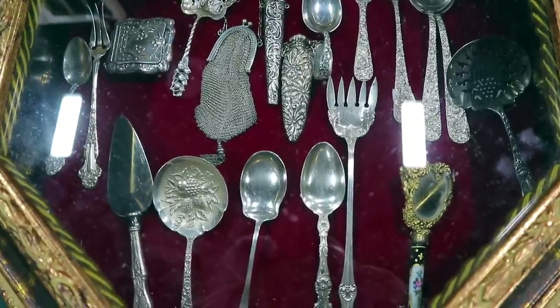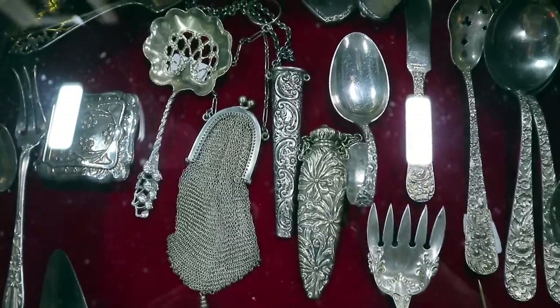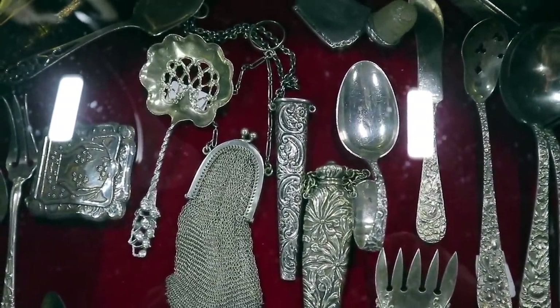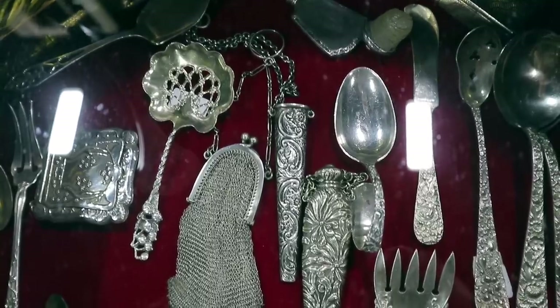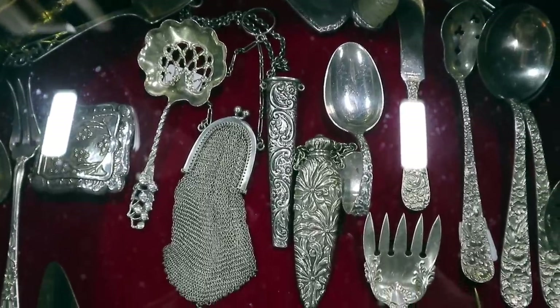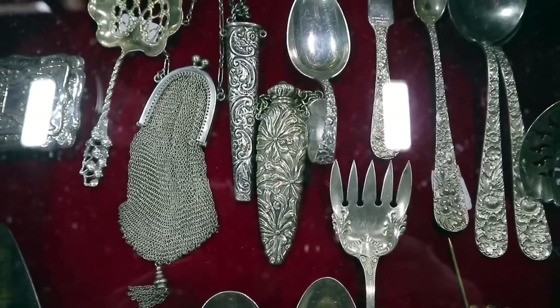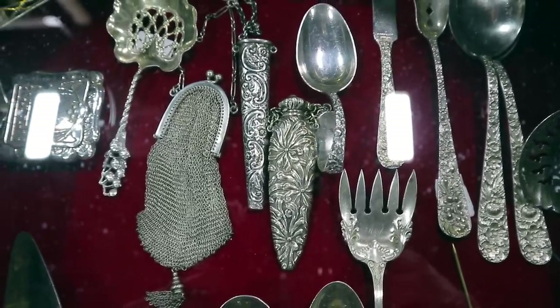For our sterling fans, this little case has some wonderful pieces, including a tussie-mussie, which is this thing on a chain. These were to hold little flowers in a tiny base with water so you could wear them — that was a Victorian style that was popular. And then there's another fragrance bottle, also on a chain. Those might have hung on a chatelaine-style necklace.